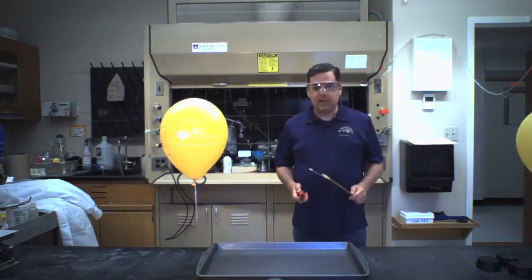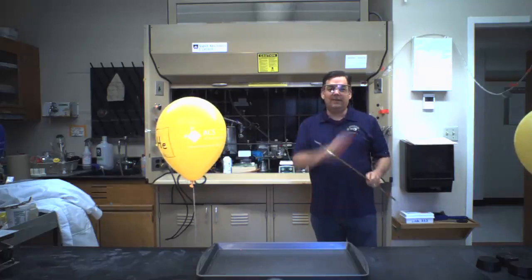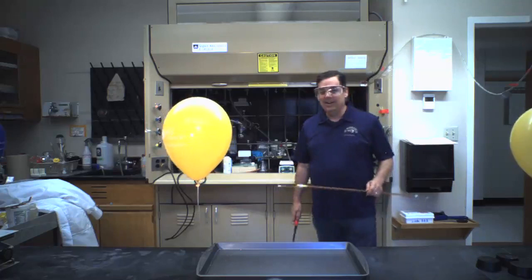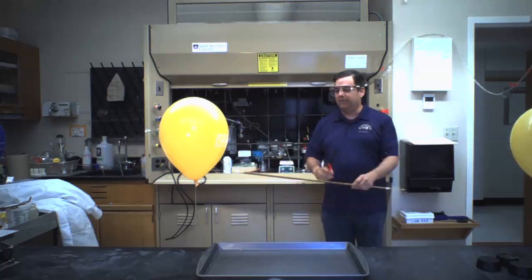Graduation just happened. Hopefully some of you were able to join that virtually. For the most recent alums, welcome. So I'm just going to get into it and show some interesting chemistry. I've got a few balloons right next to me here and they're both lighter than air. So if I let this go, it'll go right out of the picture.